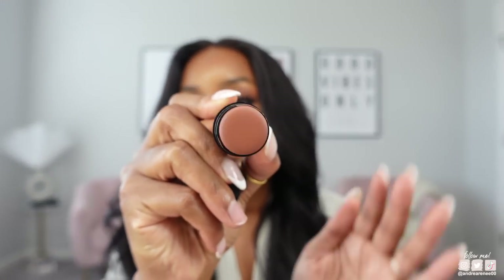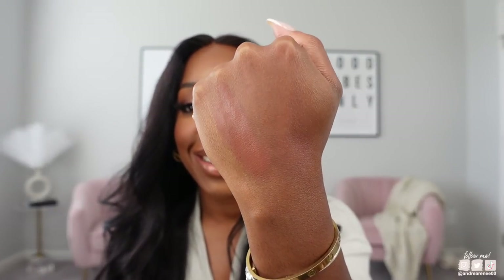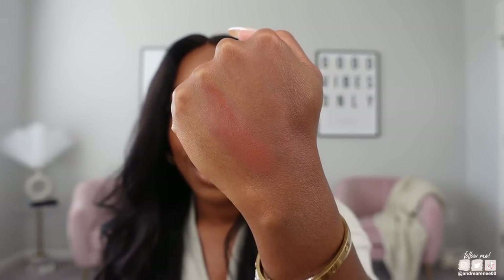Another one I've been using a lot is the Nudestix Nudies All Over Face Color in shade Deep Maple. The color is like a brick red-brown — terracotta brown, really. It's the perfect fall shade and it comes with a little brush at the end, making it great to throw in your purse or makeup bag for on-the-go use.